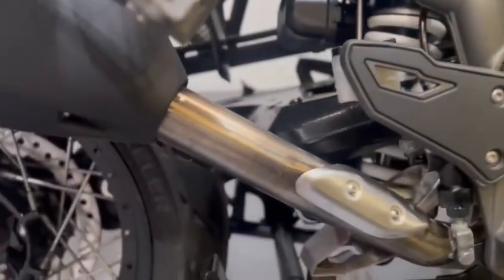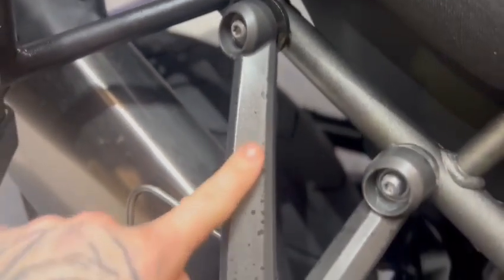The exhaust is nice. This is the center stand and the rear pegs. There's a bit of rubbing — looks like a strap or something rubbing on the frame near the pegs — but nothing too drastic.